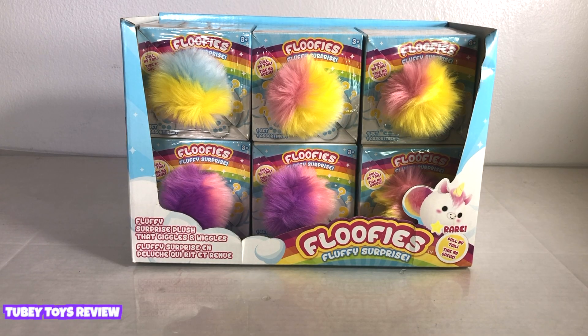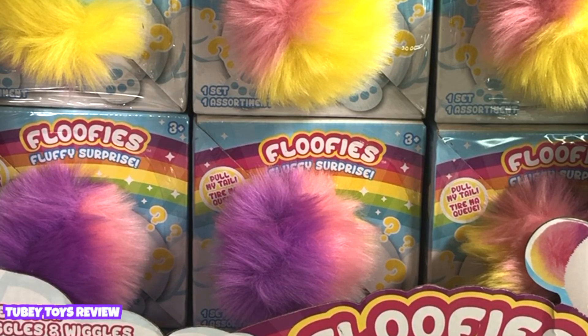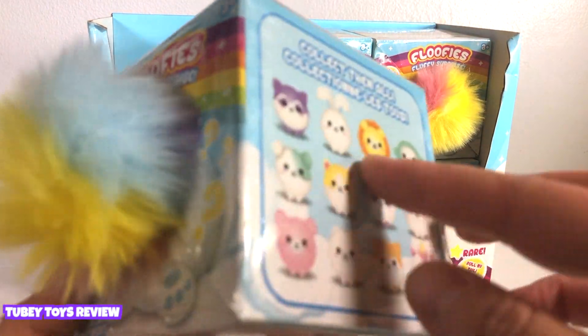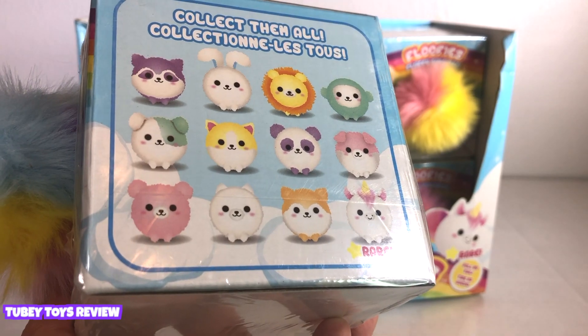I got sent this adorable package by Floofies, so thank you so much. They sent us six Floofies. They're for ages three and up, and you can find them in-store at Target now. There are 12 Floofies to collect. You can get a unicorn, a cat — adorable little variations that I think everybody would love. So let's open our first one. A really fluffy tail is peeking out, and a rainbow over here. It says for ages three and up, and we have all 12 of the Floofies that you can get. You can also visit them at floofville.com.